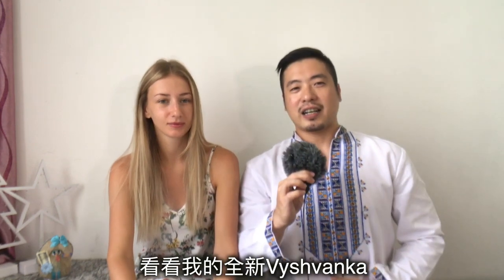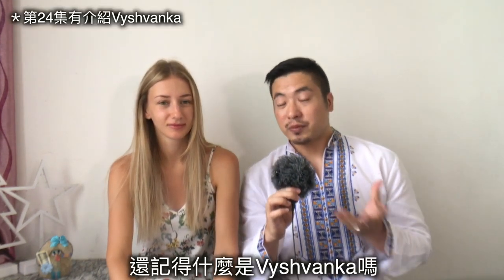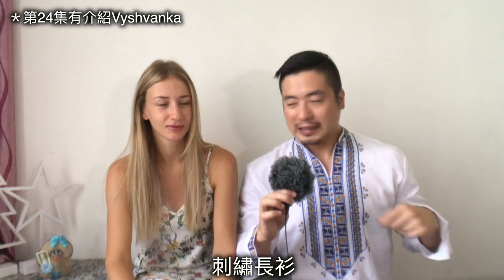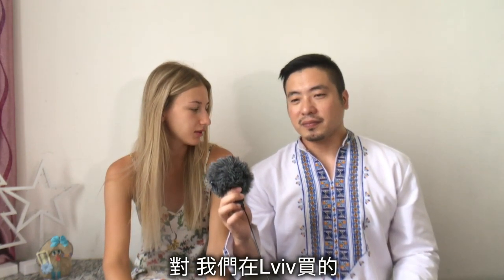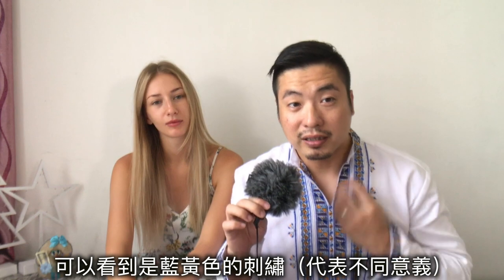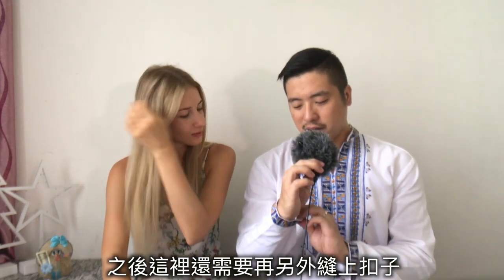The first thing we are going to show you is my new vyshyvanka — you remember what a vyshyvanka is? It's a Ukrainian traditional embroidered shirt. This one is handmade. We bought it in Slavsko, in the Carpathians. I have one which is black, but this one is white with blue and yellow colors. We still need to add some extra buttons, but we just wanted to show you first.